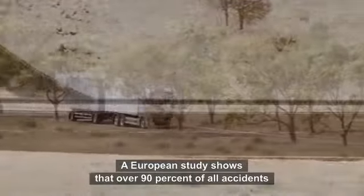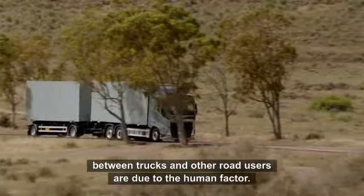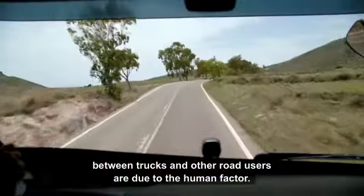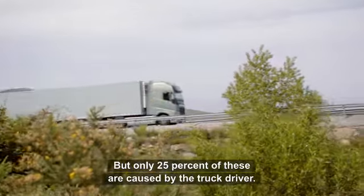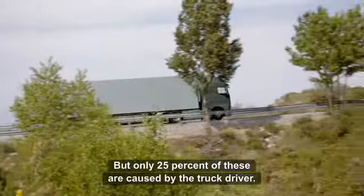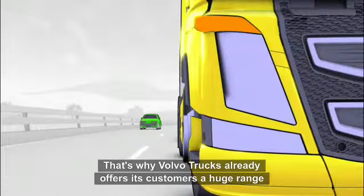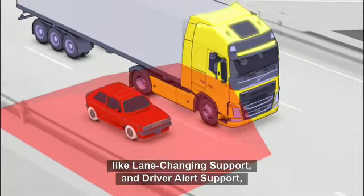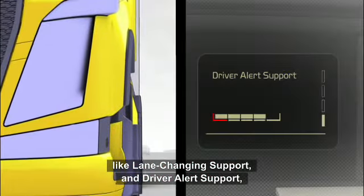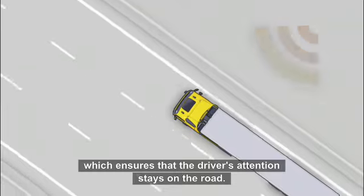A European study shows that over 90% of all accidents between trucks and other road users are due to the human factor, but only 25% of these are caused by the truck driver. That's why Volvo Trucks already offers its customers a huge range of active safety features, like lane changing support and driver alert support, which ensures that the driver's attention stays on the road.